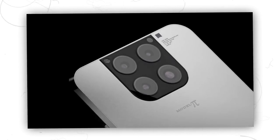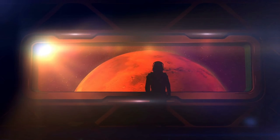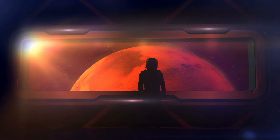The Tesla Pi phone will have a 108-megapixel camera with four lenses. The camera technology in Elon's phone will be greatly advanced, as the phone will be used on Earth, in space, and even on Mars. Therefore, it must have a strong camera that can take high-quality pictures of distant astronomical objects.